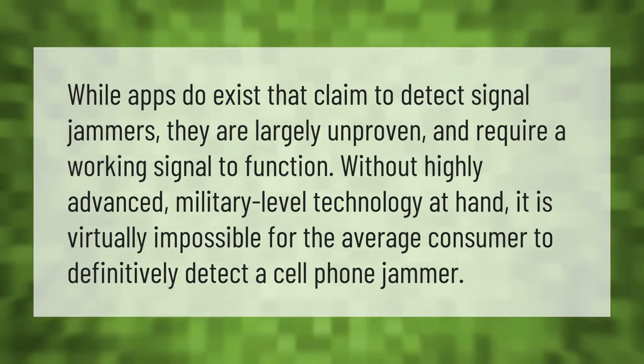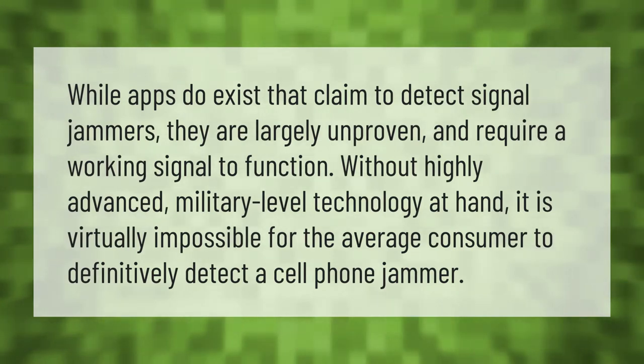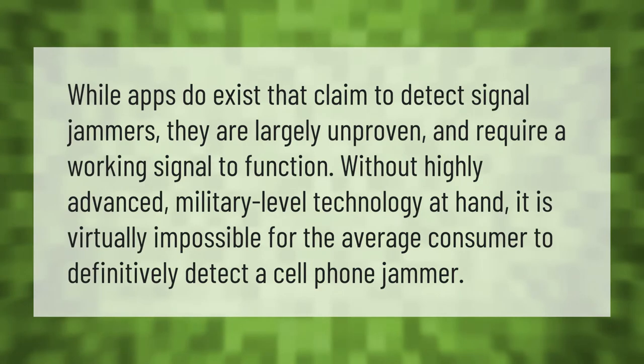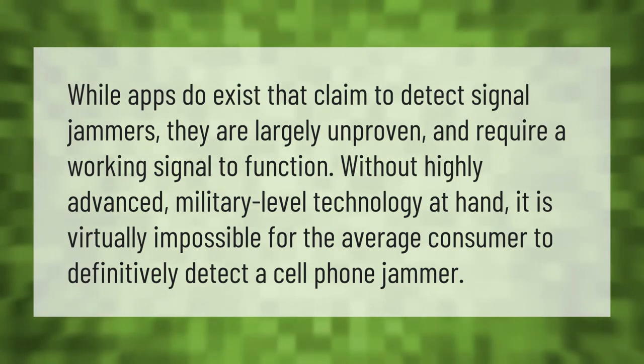Apps do exist that claim to detect signal jammers, but they are largely unproven and require a working signal to function. Without highly advanced military-level technology at hand, it is virtually impossible for the average consumer to definitively detect a cell phone jammer.